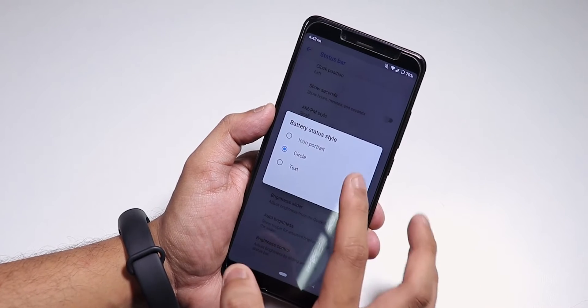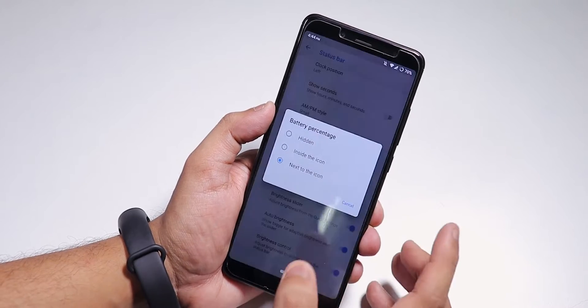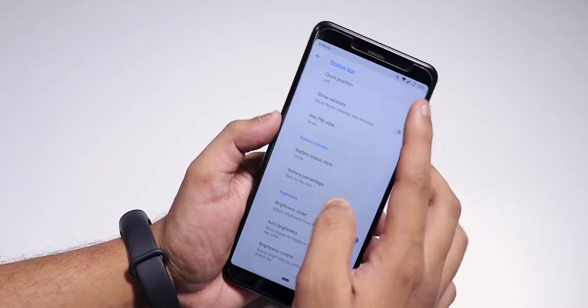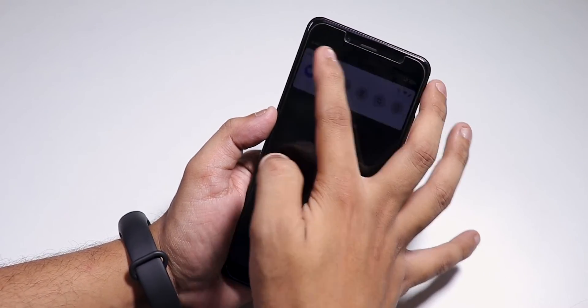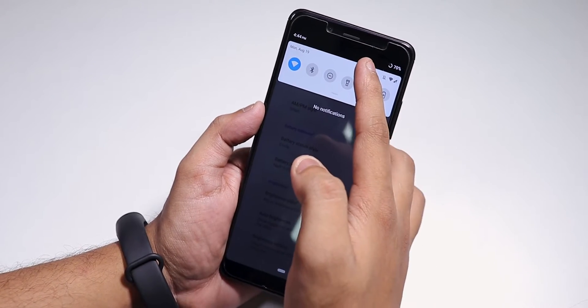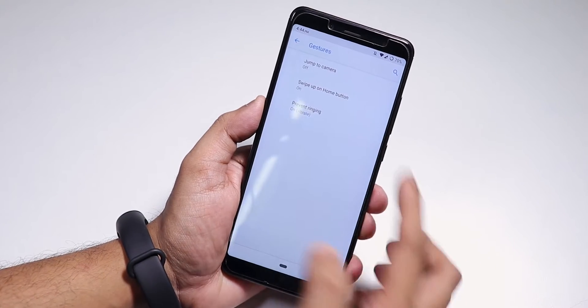We also have battery style options — you can change it to circle, icon portrait, or normal text — and you can change the battery position. There's no Android Q style option, so don't expect those kinds of customizations. We do have brightness control by sliding on the status bar, which is a really cool feature.